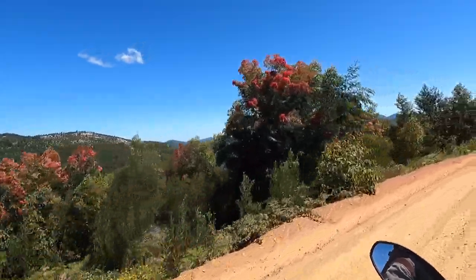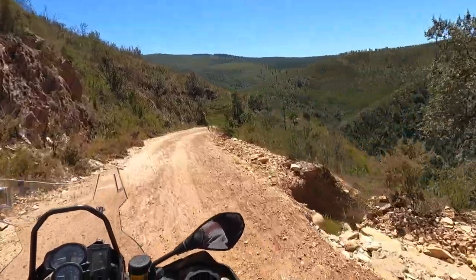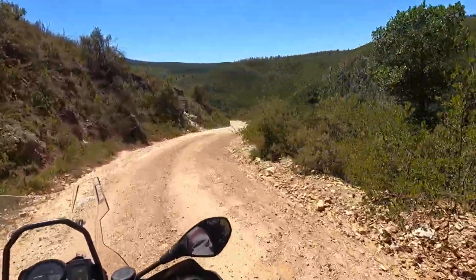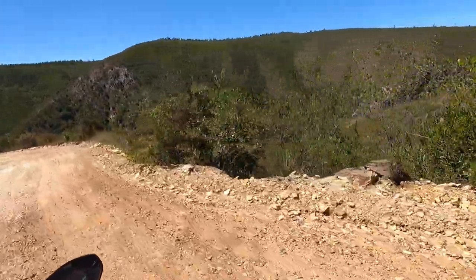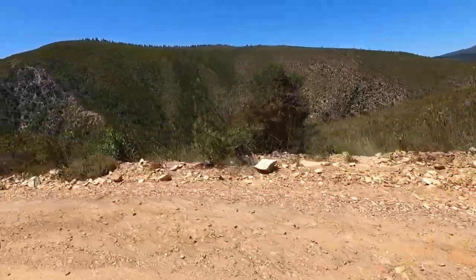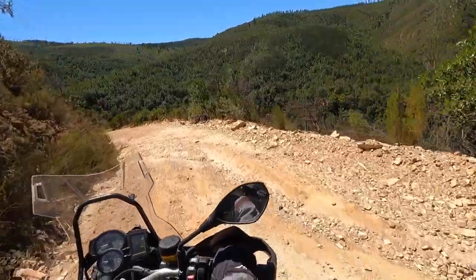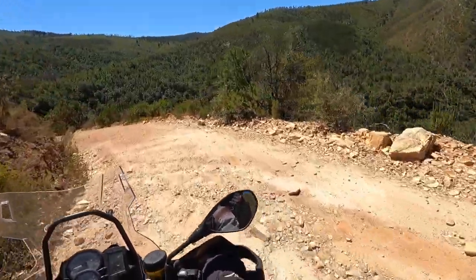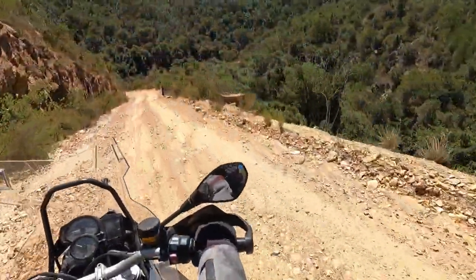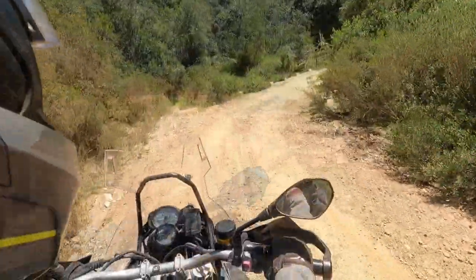Look at that. I think this must be the pass that Jeremy was talking about — where it's tricky, but it's going down so it's all right. Probably seems a little bit close to the edge. Look at the size of this one. Here's another one — maybe not quite as sticky. There's a little bit of mud.